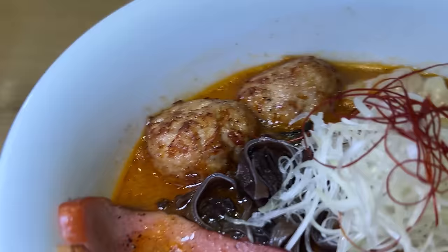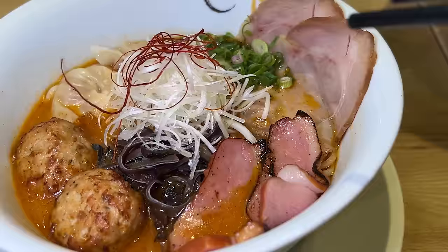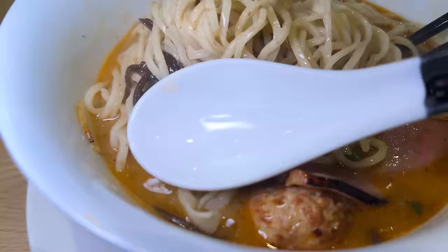I gotta try this other bowl. This one is the quad meat, so there's four different types of meat in here — meatballs, wonton, Iberico pork wonton, chashu, and duck. This is definitely the more aggressively seasoned bowl of noodles.